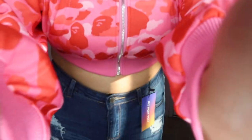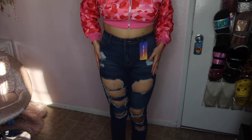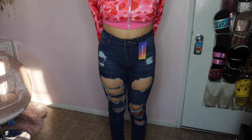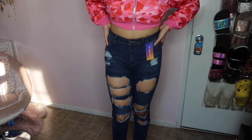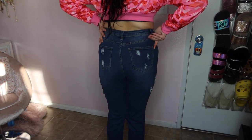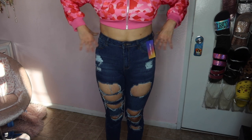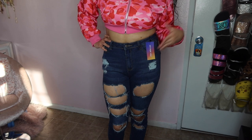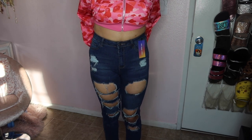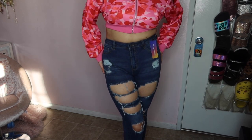My second item is these ripped skinny jeans in a size 29. This is how the side looks and this is how the back looks. These are very comfortable. I will say they are true to size — not very tight and not very loose. So both the jacket and the jeans are actually true to size.